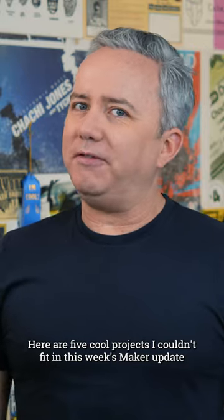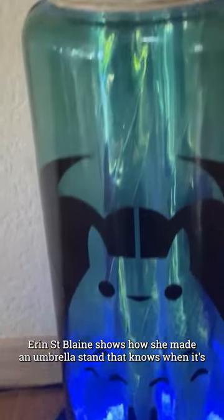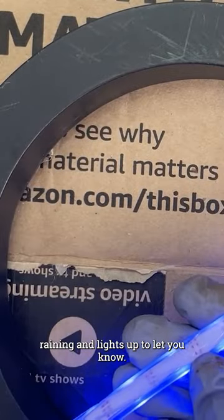Here are five cool projects I couldn't fit in this week's Maker Update. On Adafruit, Erin St. Blaine shows how she made an umbrella stand that knows when it's raining and lights up to let you know.